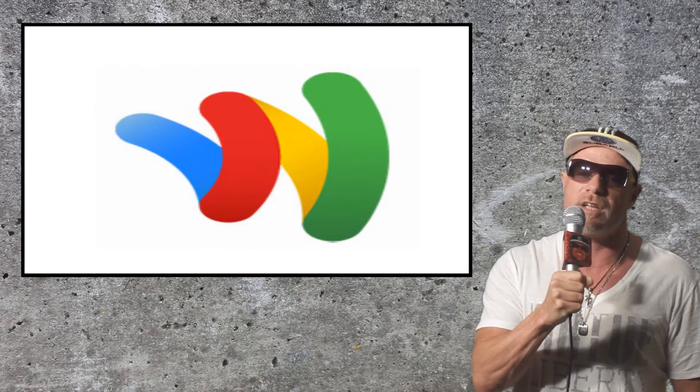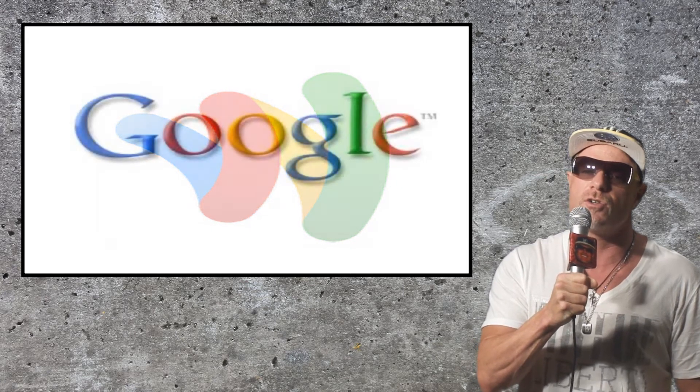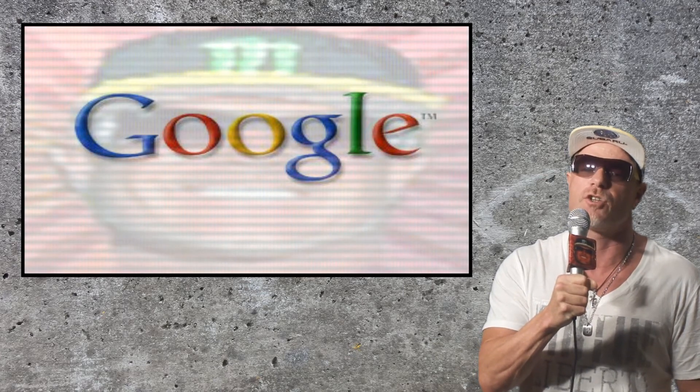Google will begin initial field testing of the wallet in New York and San Francisco this summer. To start, Google Wallet will be compatible with the Nexus 4G available on Sprint and connect only to MasterCard PayPass terminals.